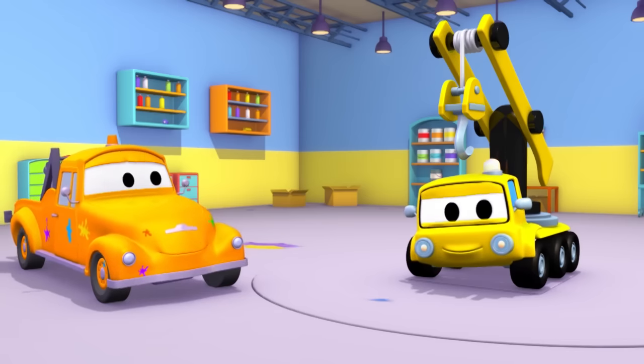Hey, Steve. You look pleased about something. Where are you going? Tom's new paint shop? That's exciting. What character are you going to be painted as? You're going to be a Minion? Oh, cool! Hey, Tom. Are you here? Oh, there he is. Follow Tom, Steve — his new paint shop is just there. Ready for your paint job, Steve?